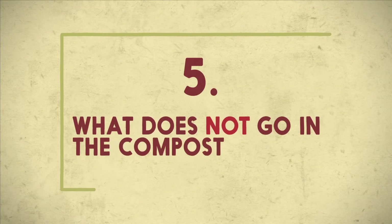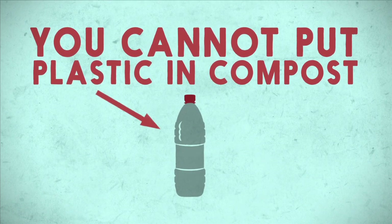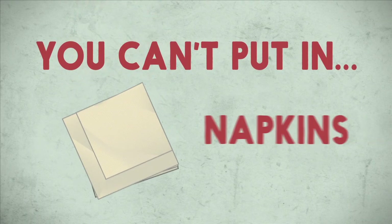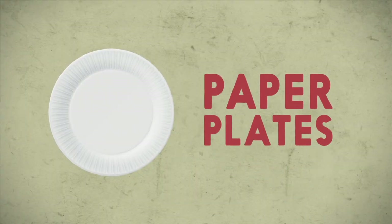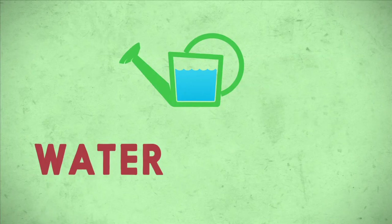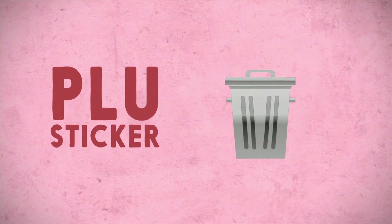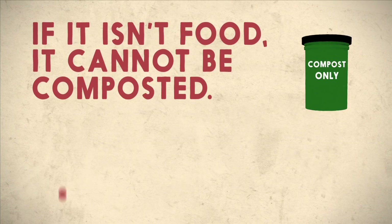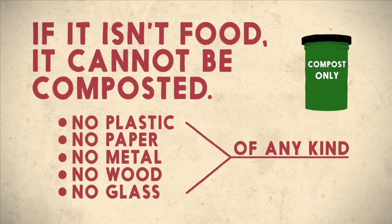What does not go in the compost bucket? You cannot put plastic in compost. You cannot put milk cartons in the compost. You can't put in napkins, metal cans, glass jars, or paper plates. And don't forget to peel the little PLU stickers off of your fruit. Remember to check with your school, but in general, if it isn't food, it cannot be composted. So no plastic, no paper, no metal, no wood, and no glass of any kind.